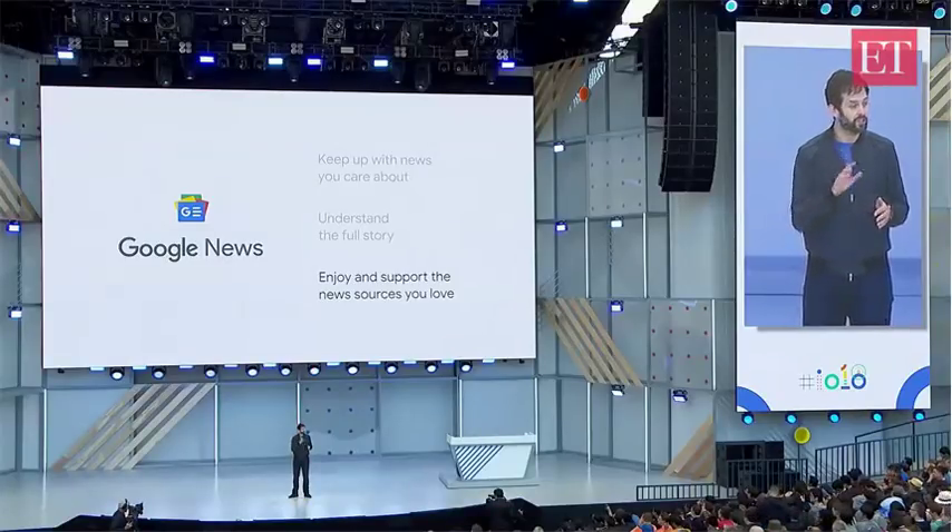I love these new features, and these are just a few of the things we think make the new Google News so exciting. But as we mentioned before, none of this would exist without the great journalism newsrooms produce every day. Which brings us to our final goal: helping you enjoy and support the news sources you love.